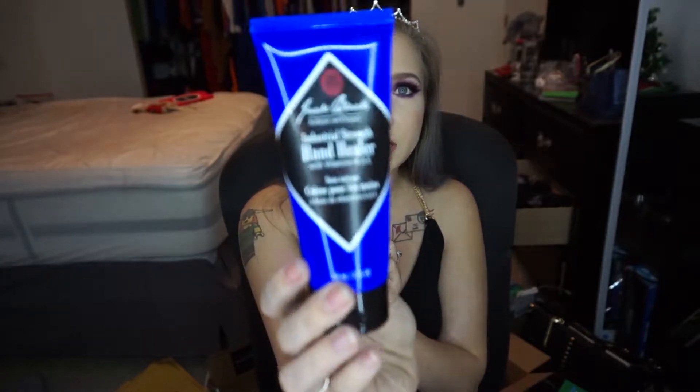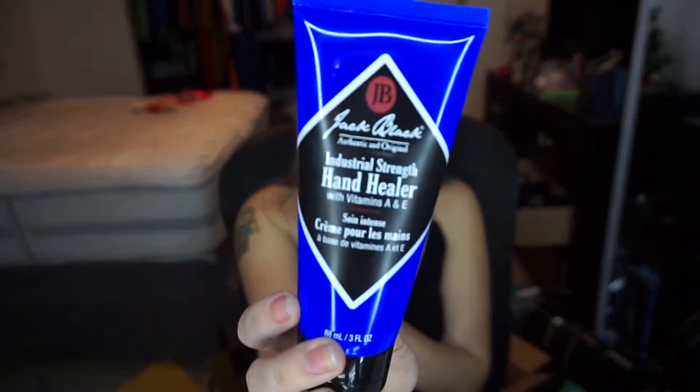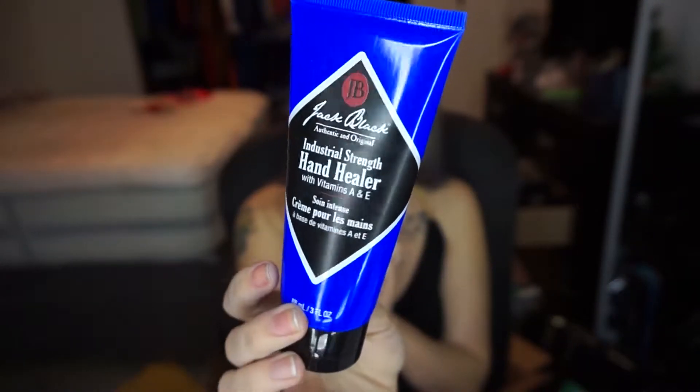So for body I just did hands. I am a dog groomer so my hands get really dry and nasty, and I discovered this hand cream by Jack Black this year. It is the Industrial Strength Hand Healer and it is so amazing. I am not allergic to it. It's so soothing, so healing. I love it. It's a favorite.